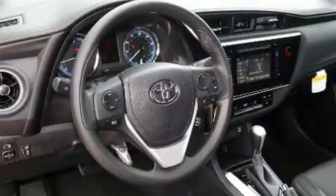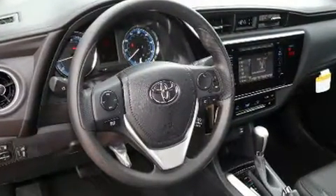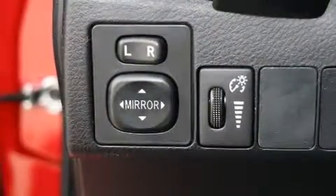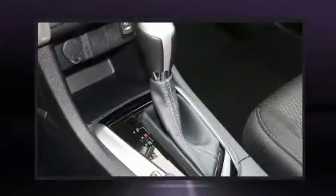Toyota also prioritized safety and security by including dual front impact airbags with occupant sensing airbag, head curtain airbags, traction control, brake assist, a panic alarm, and ABS brakes.